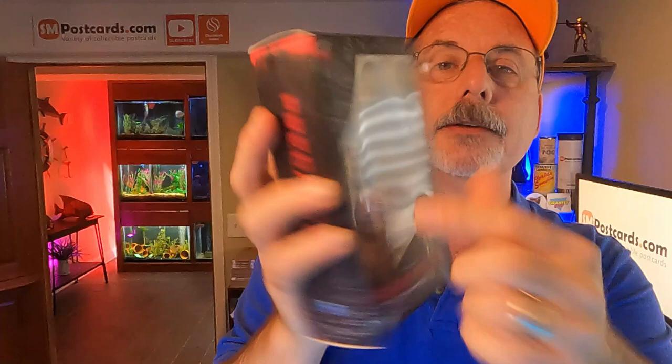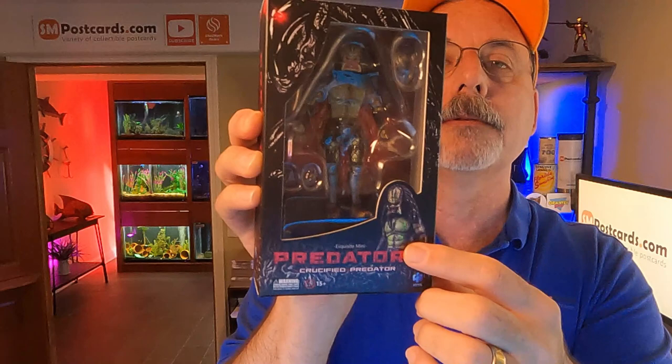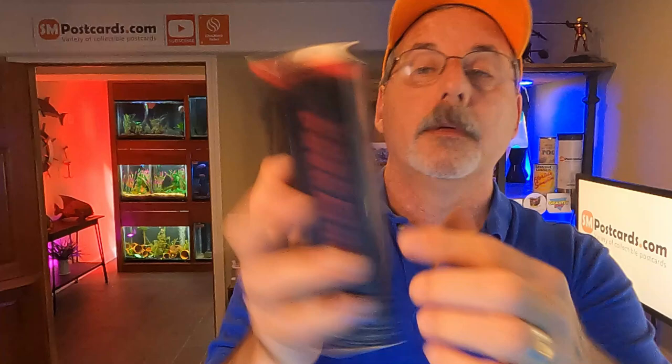I also sold a couple of 1/18 scale Predator action figures — the Crucified Predator and the Armored Crucified Predator from that Arnold Schwarzenegger movie. They're the smaller ones. I got forty-five dollars for both of those, so my total for today is ninety-five dollars.